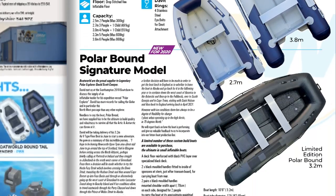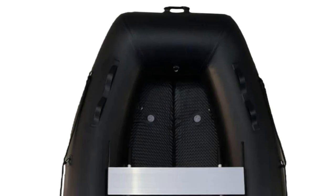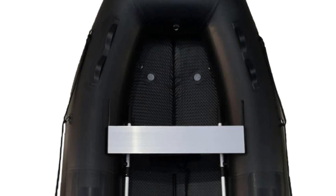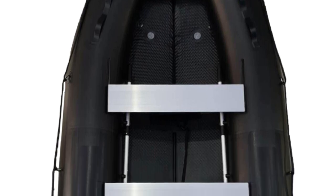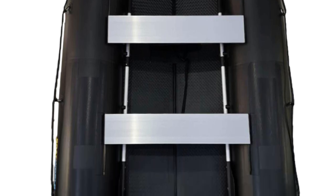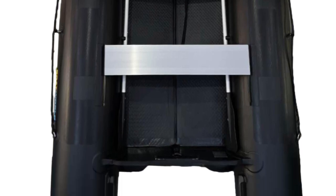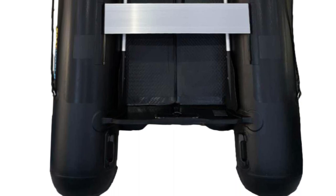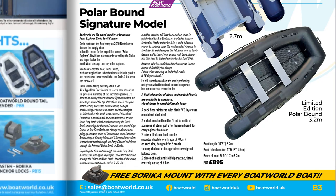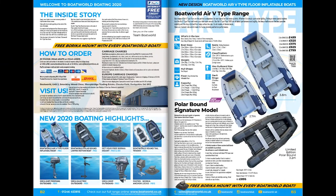Boat World is also proud to announce that we are making a signature boat for polar explorer David Scott Cowper. The polar-bound V inflatable boat will be 3.2 metres long. As you'd imagine, going to the Antarctic, the Arctic, and through the Northwest Passage, this boat has got to be very robust to survive some severe elements. We'll be doing a much more detailed preview, and this boat will be available in small numbers for those looking for the ultimate in small inflatable boats.